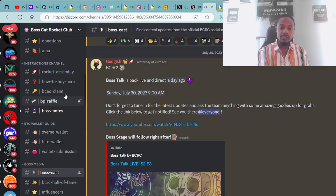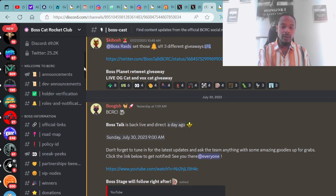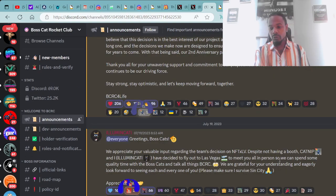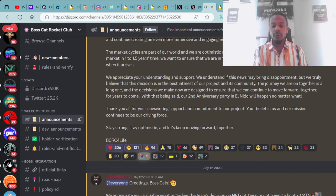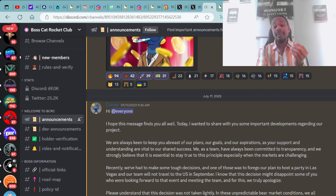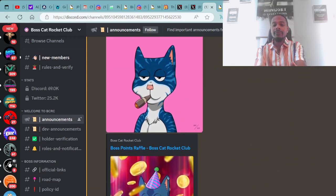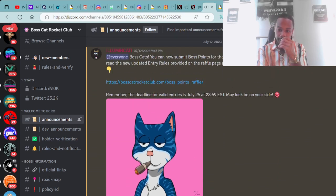If you're not aware, they also have their game dropping soon — the Boss Cat Boss Moon game is coming very soon. They're also going to be announcing the winner of the Boss Cat Bitcoin ordinal raffle. You're able to stake your Boss Cat digital assets, earn Boss Points and Boss Coins, and use those Boss Points to enter into the raffle.